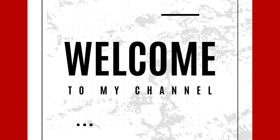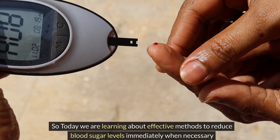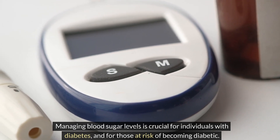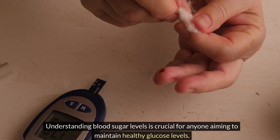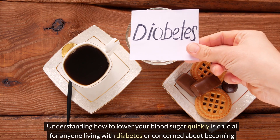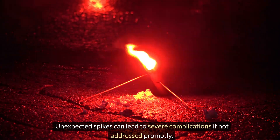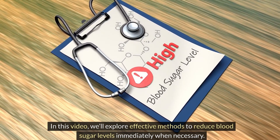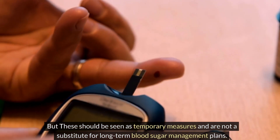Welcome back to the channel. Today we are learning about effective methods to reduce blood sugar levels immediately when necessary. Managing blood sugar is crucial for individuals with diabetes and those at risk. Understanding how to lower your blood sugar quickly is important for anyone living with diabetes or concerned about becoming pre-diabetic, as unexpected spikes can lead to severe complications. These methods should be seen as temporary measures, not a substitute for long-term blood sugar management plans.